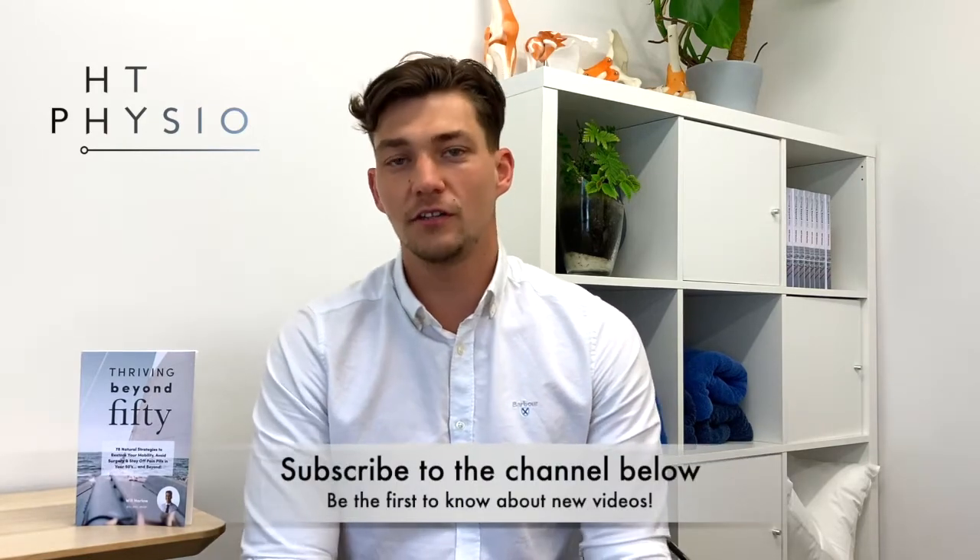Before we dive into the topic of today's video, please remember to like the video and subscribe to the channel using the buttons below if you haven't already.